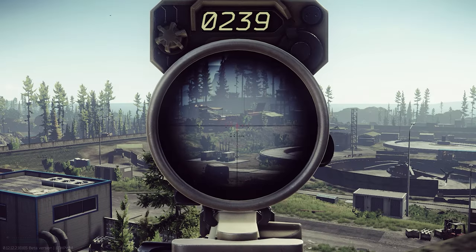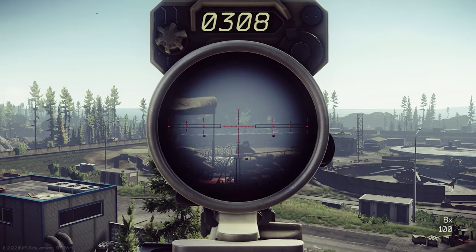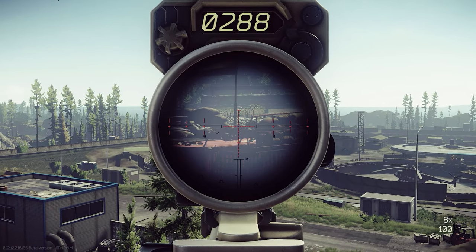With patch 12.12 in Escape from Tarkov we received a lot of good stuff. With the Wilcox rangefinder you are never gonna miss a long range shot again.